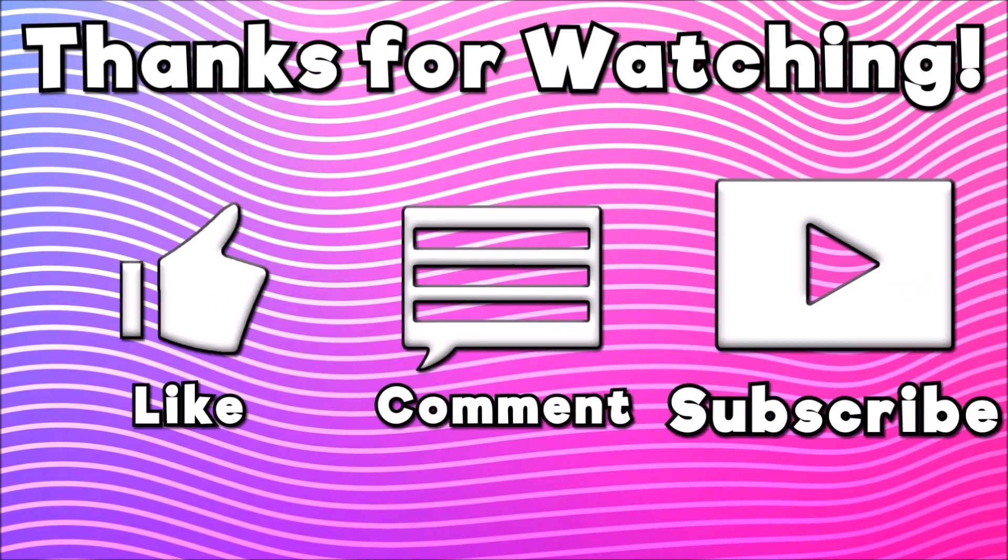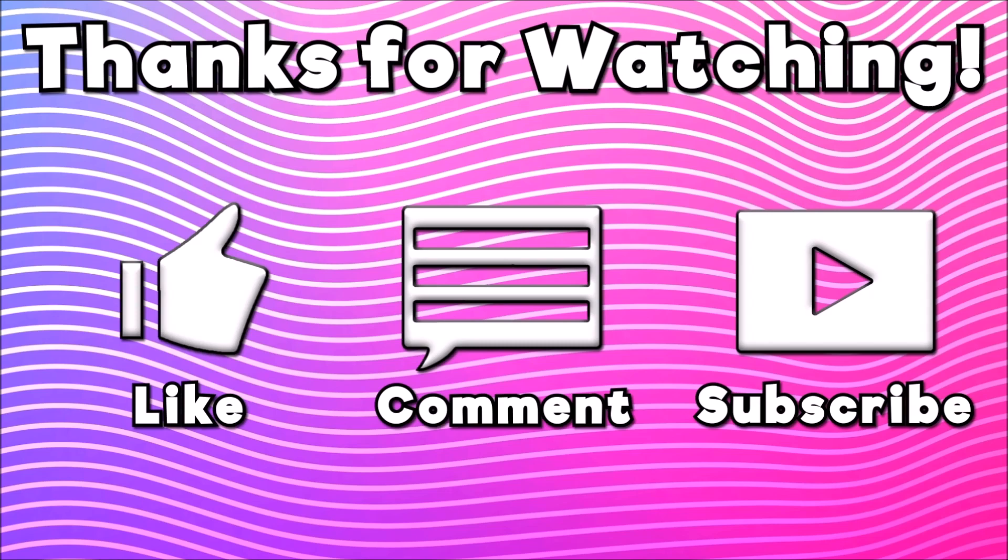And that's about it for this video. If you enjoyed this one then make sure to smash that like button, and don't forget to subscribe and hit the notification bell to see more LEGO Harry Potter content in the future. I've been Rosie from Top of Bricks — see you next time.